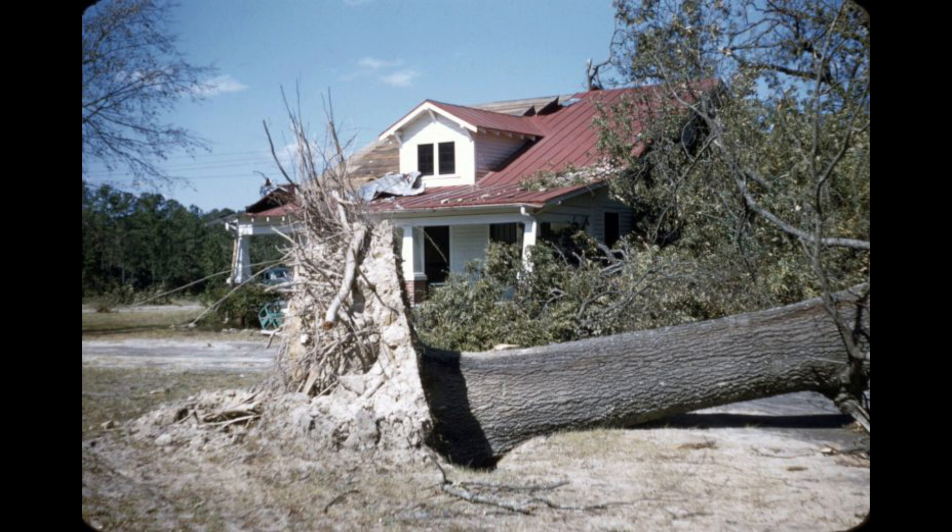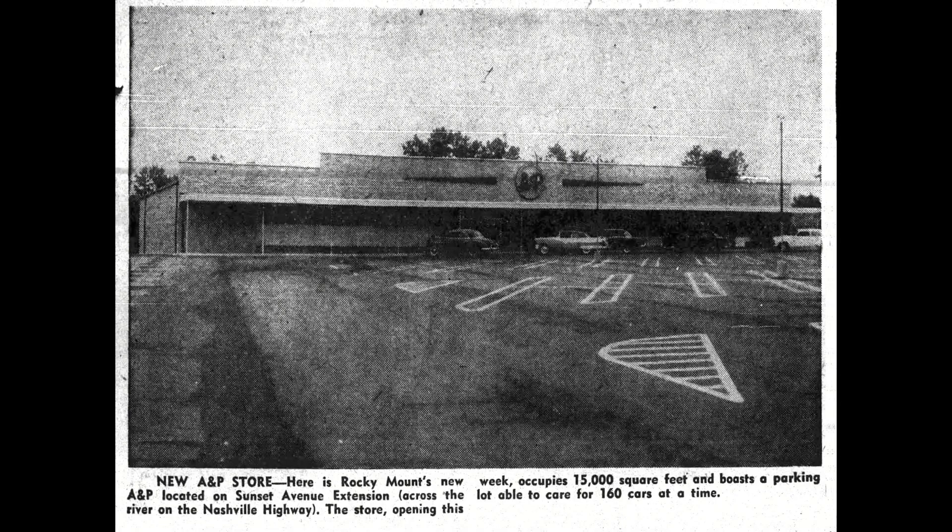July 30, 1957 — A&P expanded once again, opening a new store on Sunset Avenue. This was the store we shopped at when I was a child — my mother would drive from Falls Road or Columbia Avenue over to this A&P. The caption reads: 'The new A&P located on Sunset Avenue Extension across the river on Nashville Highway.' The store occupied 15,000 square feet and boasted a parking lot able to care for 160 cars at a time — obviously a much bigger store than either of the two previous Marigold Street locations.